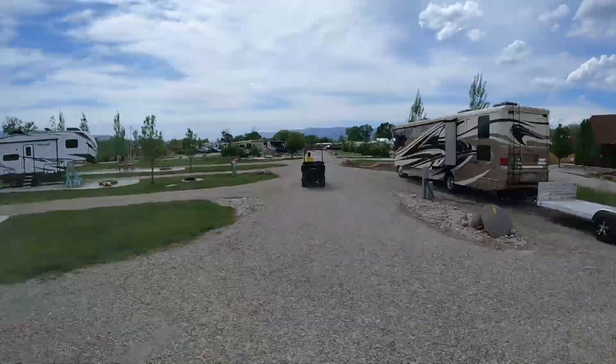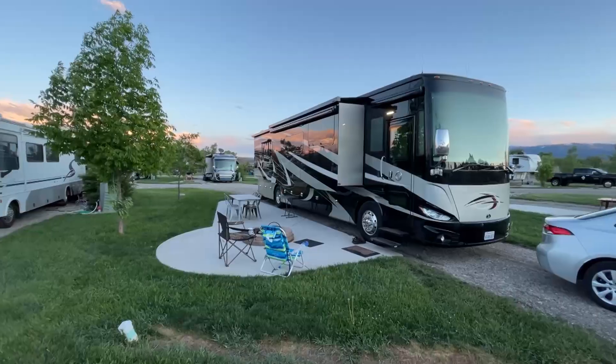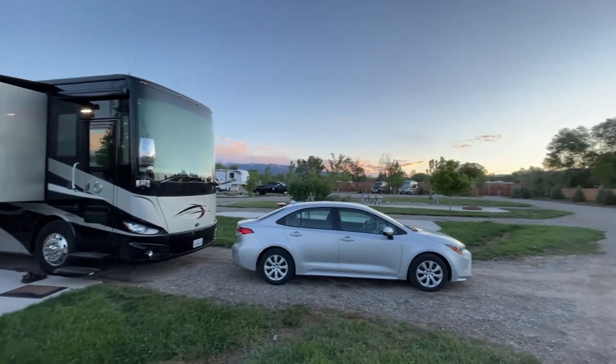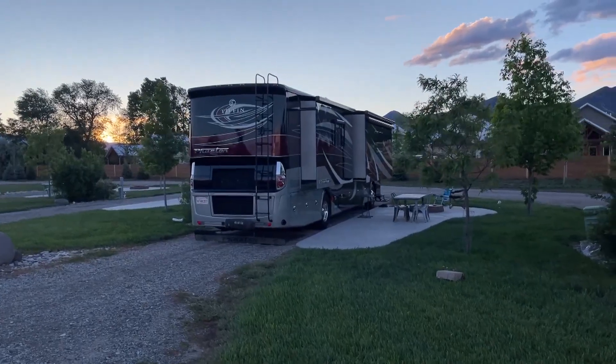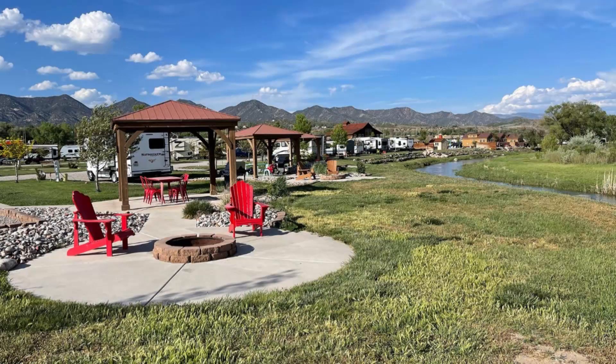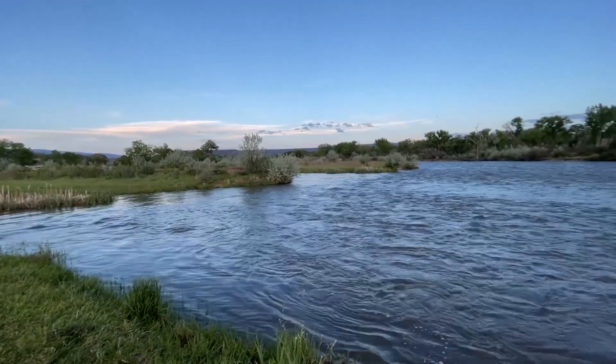This KOA was a really well-manicured RV campground. There was plenty of space between the sites, and it was situated right along the Colorado River with several sites actually facing the water. If we ever come back here, we'd really like to get one of the sites right along the river. Other amenities included a pool, a splash pad, a lodge, and a small camp store.